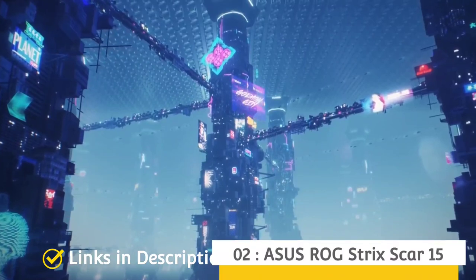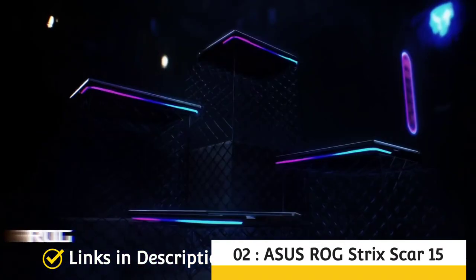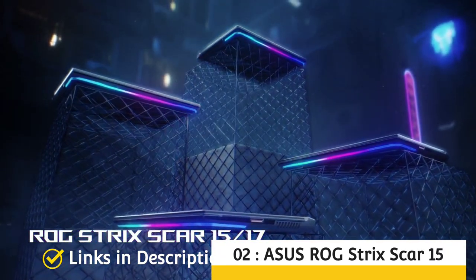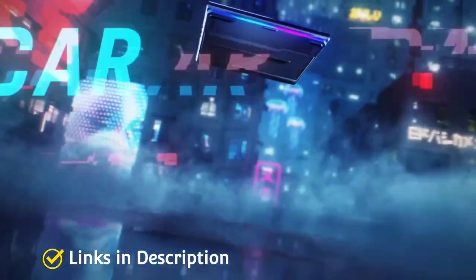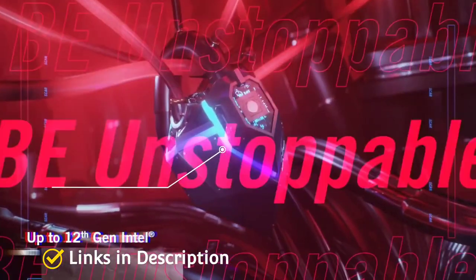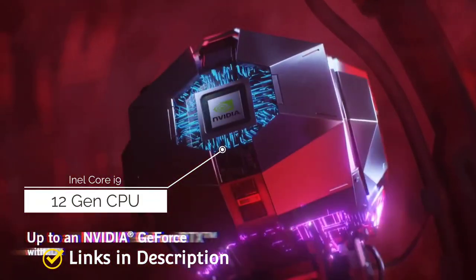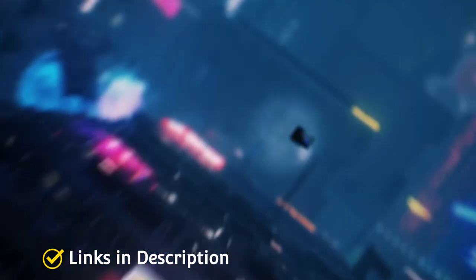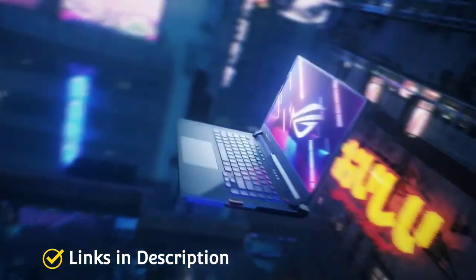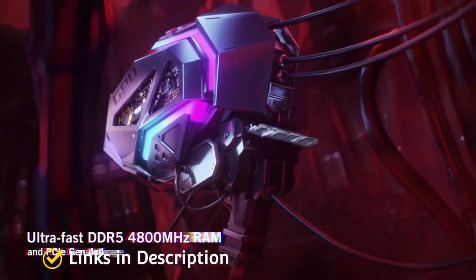Next is the Asus ROG Strix Scar 15. The flagship Strix Scar 15 and Scar 17 integrate the latest innovations to keep the most demanding gamers at the top of their game. These gaming beasts come equipped with an Intel Core i9 12th Gen CPU, up to Nvidia GeForce RTX 3080 Ti laptop GPU with a MUX switch, and all-new DDR5 RAM, with radically redesigned fans and liquid metal cooling upgrades.